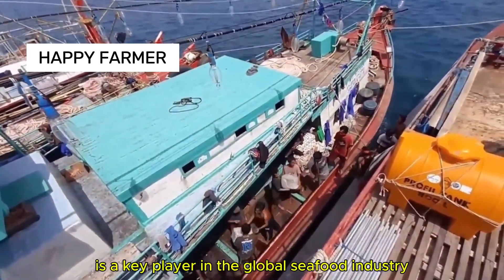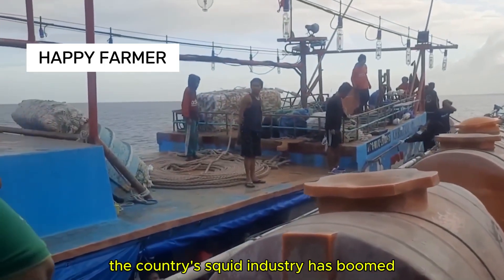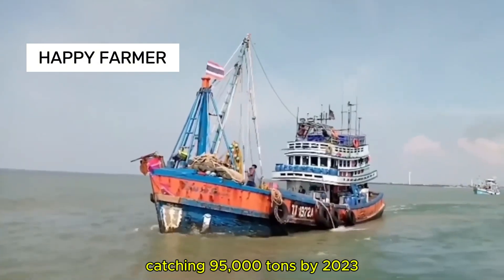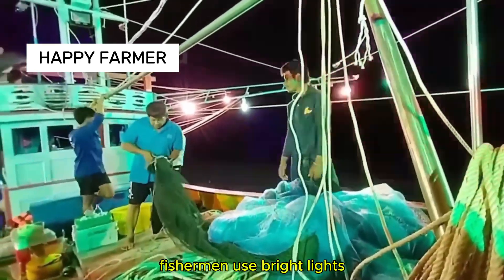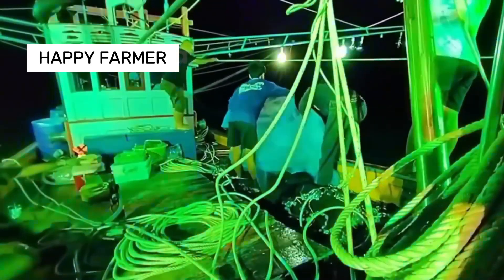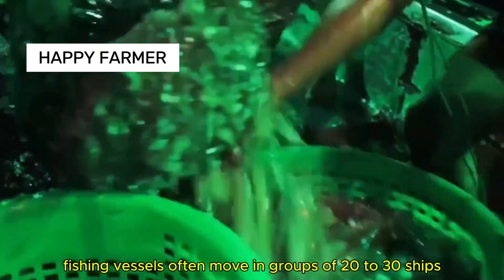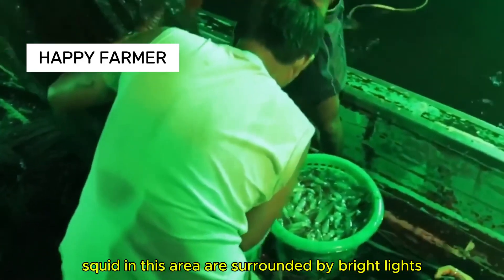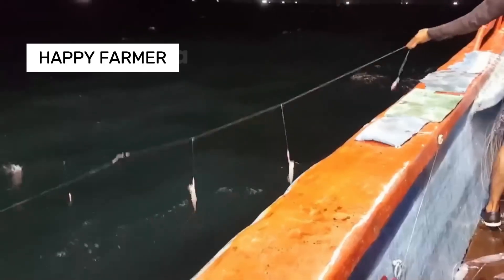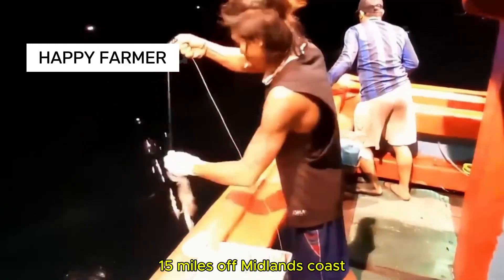Indonesia is a key player in the global seafood industry, focusing on tuna and squid. The country's squid industry has boomed, catching 95,000 tons by 2023. Squid feed at night, so fishermen use bright lights — especially green lights — to lure them to the surface. Indonesian squid fishing vessels often move in groups of 20 to 30 ships. Squid are also caught using jigs on fishing lines, often from small boats 12 to 15 miles off the coast.